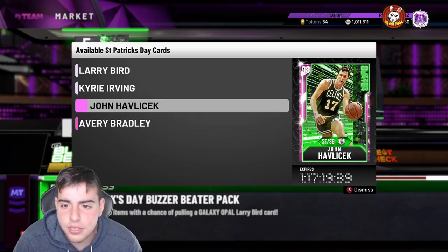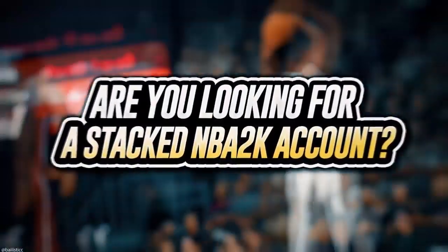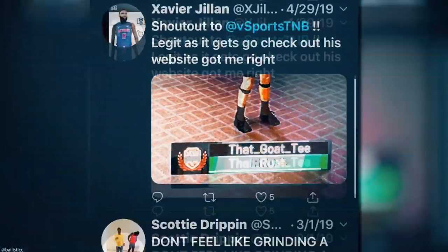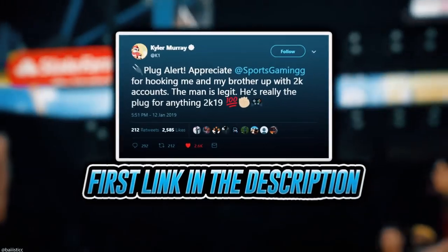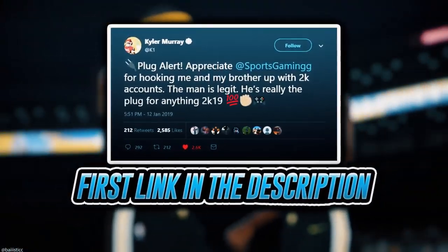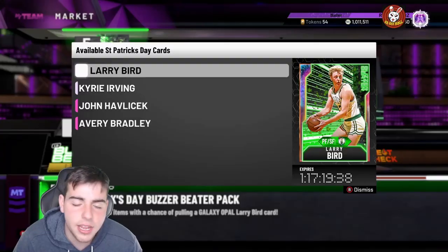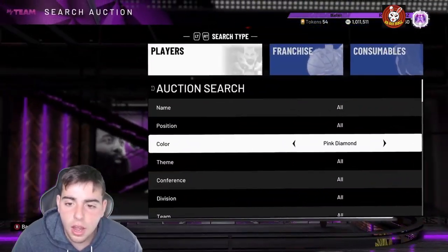Before we get into the video, let's run this ad. If you're looking to buy a stacked NBA 2K account with max badges and more, visit sportstmb.com. He's been in the community for years and has hundreds of reviews. Click the first link in the description to get your account today.